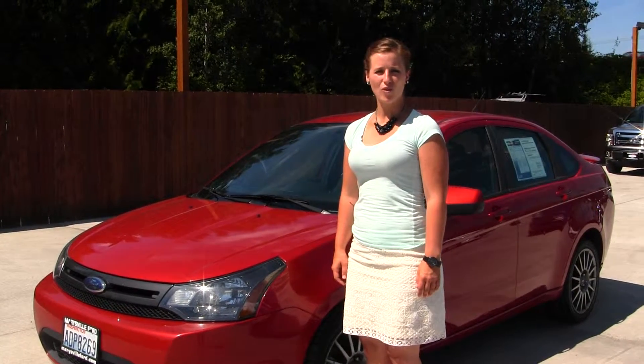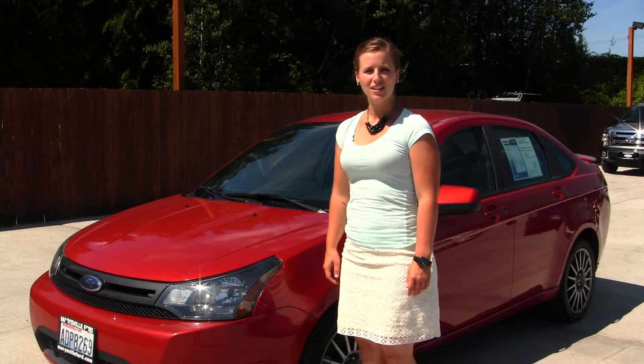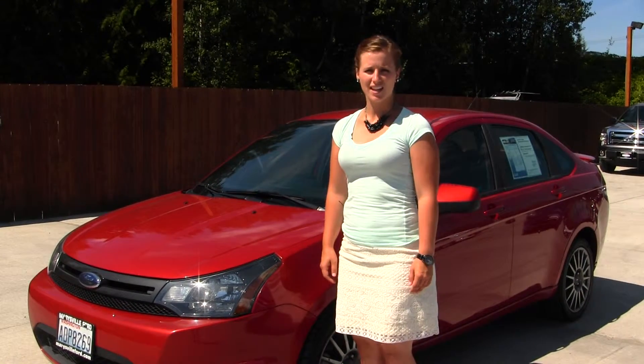Hello, Clarissa here at Marysville Ford, located off of 136th and Smoky Point Boulevard. Today we have a red 2010 Ford Focus SES.